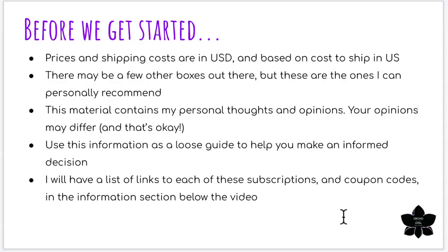I will include a list of links to each of these subscriptions below the video, and I do have coupon codes for several of these boxes that I'll list there as well. This information is supplementary to my many unboxing videos — I have so many going back over the past year and a half. I do have playlists for a lot of these boxes which will give you a nice close-up view of everything included. This video is more of a summary.